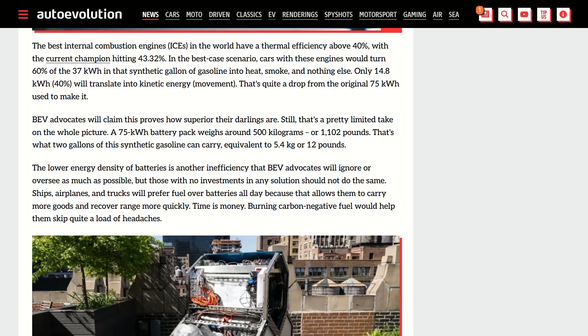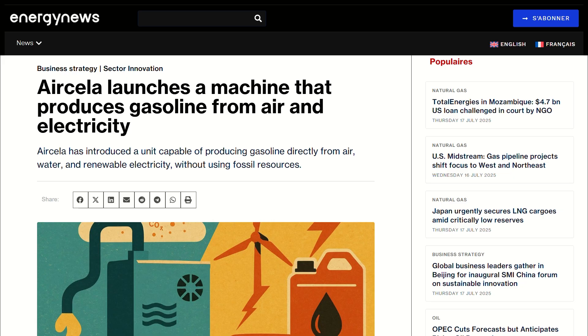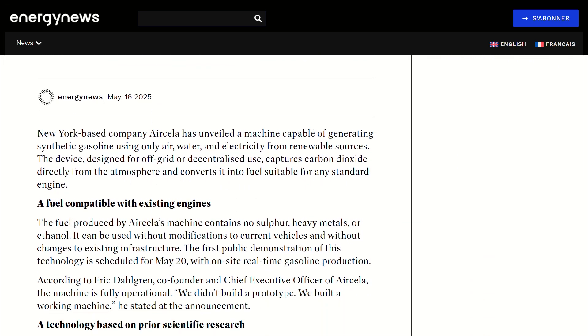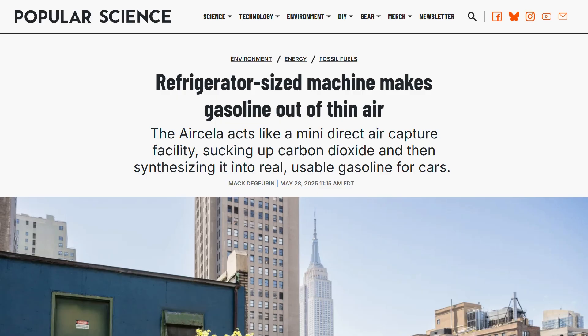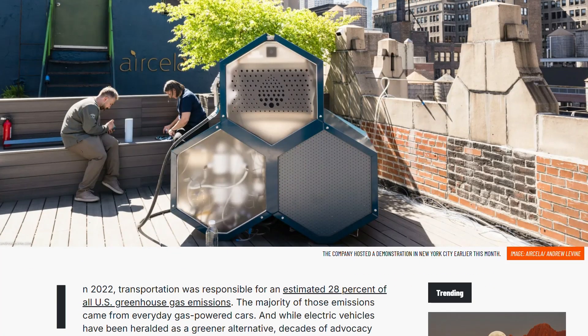Picture being in the middle of nowhere and suddenly you can make your own gasoline — that's actually revolutionary. My verdict: early adopter territory. The price is insane for most people, but the technology is legit. For emergency preparedness, or if you just have $20,000 burning a hole in your pocket, this is genuinely impressive stuff.